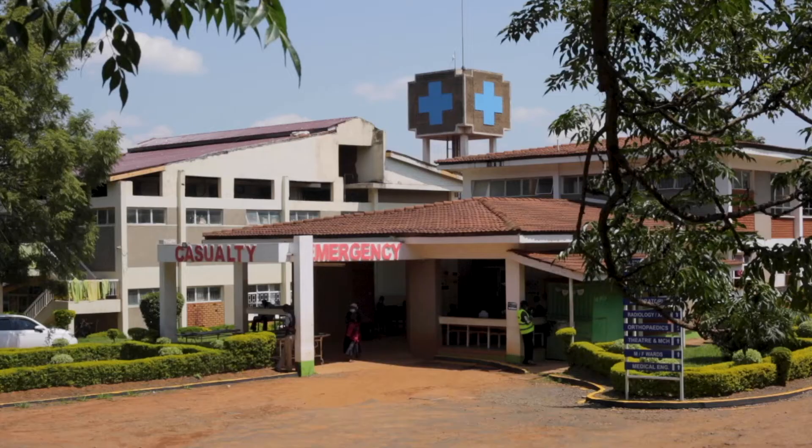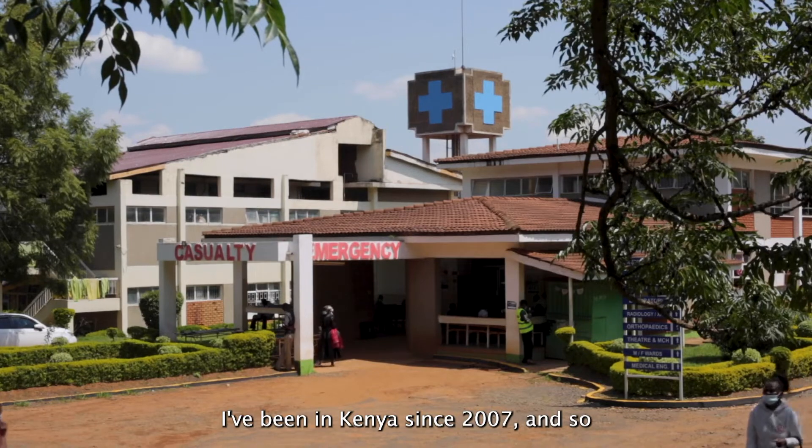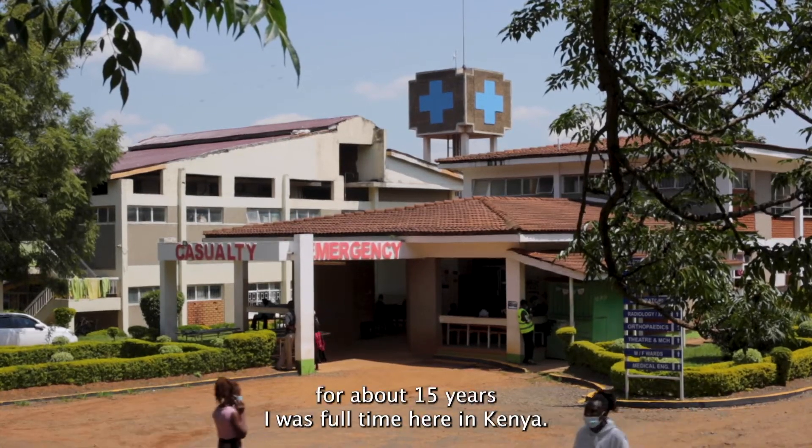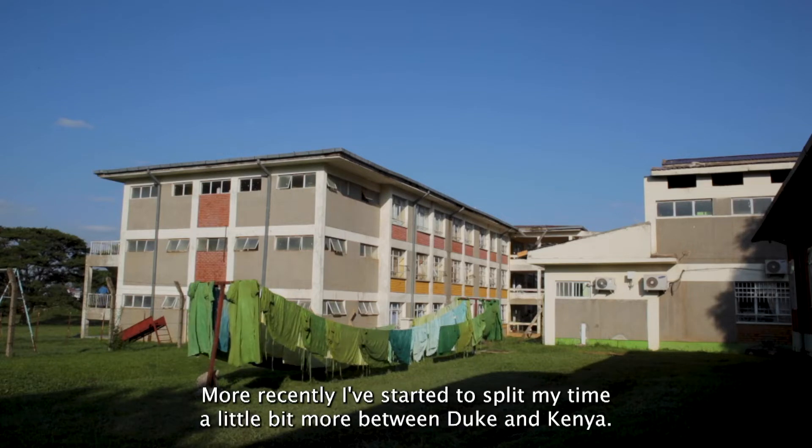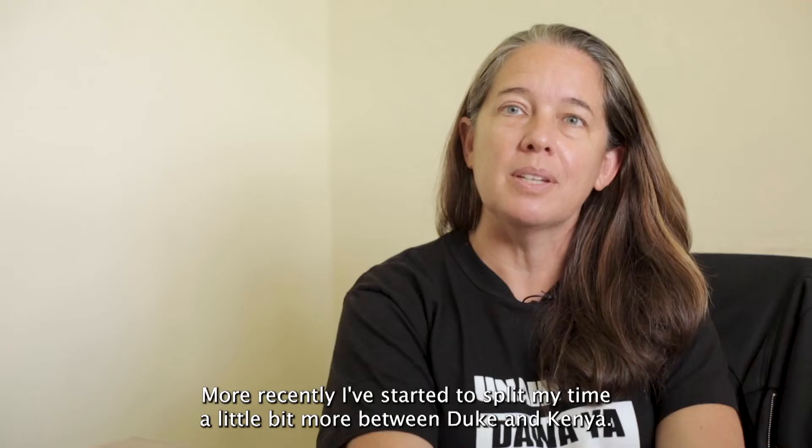I'm Wendy Omiera. I'm an associate professor of medicine and global health at Duke University, and I'm seconded here at Moi University as a visiting lecturer. I've been in Kenya since 2007, and so for about 15 years I was full-time here in Kenya. More recently I've started to split my time a little bit more between Duke and Kenya, but this is still home.